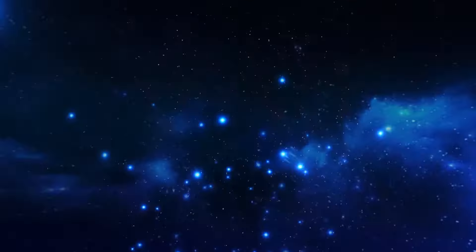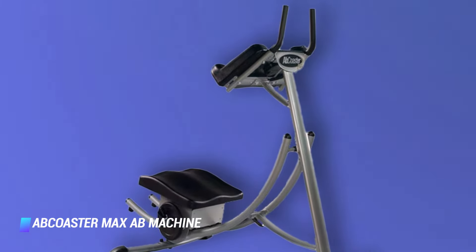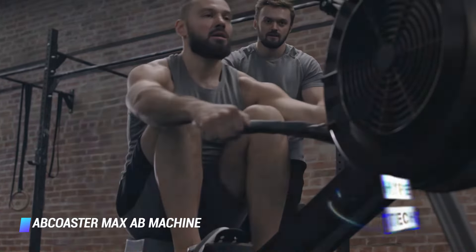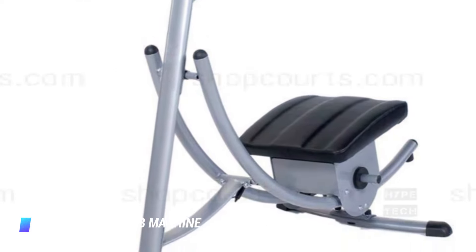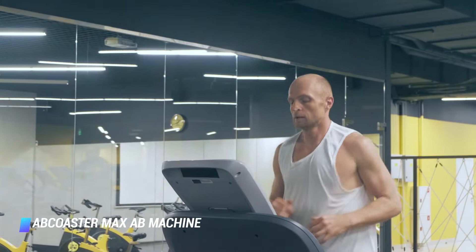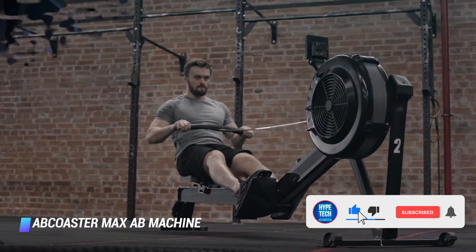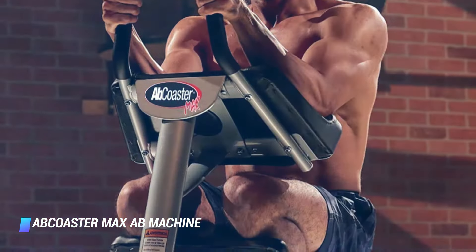Coming in at number 7, the Ab Coaster Max Ab Machine. You know that burn you feel during every sit-up? That comes from muscle contraction, and it's where the magic happens. This abs machine promises a constant contraction as you slide the cushioned swivel seat from the bottom of its arc to the top, working your lower, middle, and upper abs on the way up, and then again on the way back down. Twist the seat to the side as you move and you'll fire up your obliques. You can even add weight plates to the sides to increase the resistance.